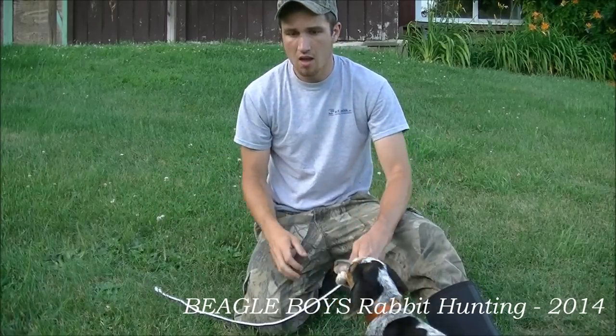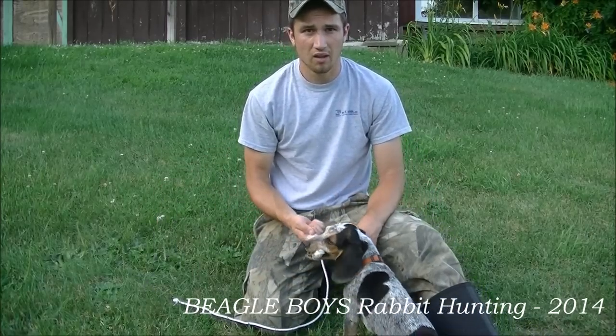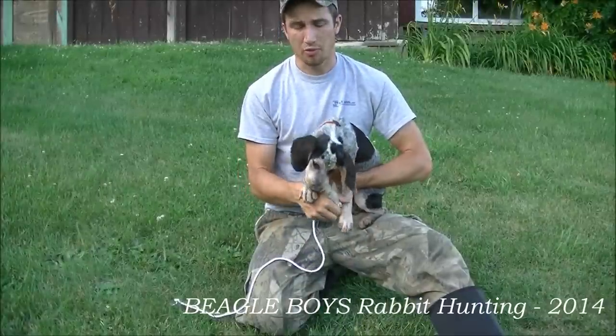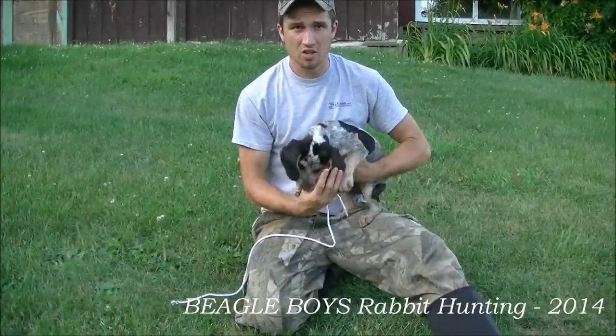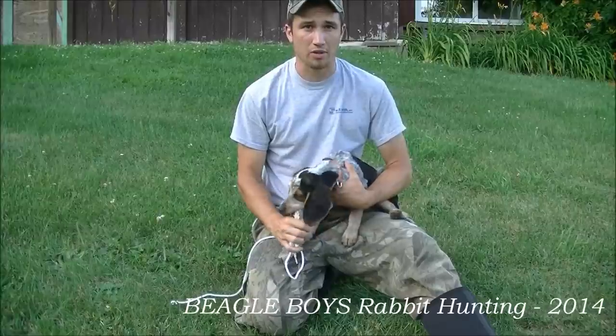If he gets good at that, what I'll do is drag it around and let him find it. Right now he's about 3 months old, and at this age we're going to start putting him directly on rabbit tracks.